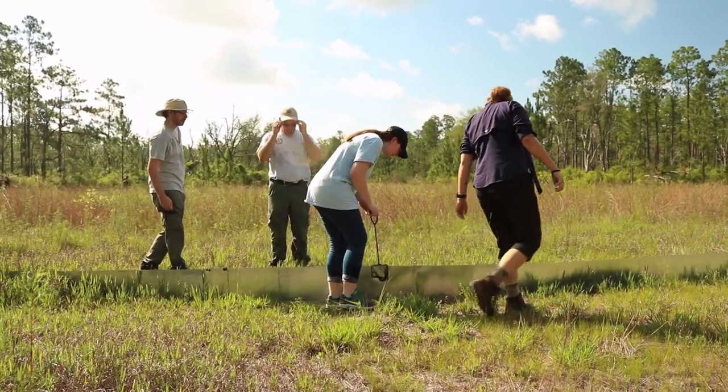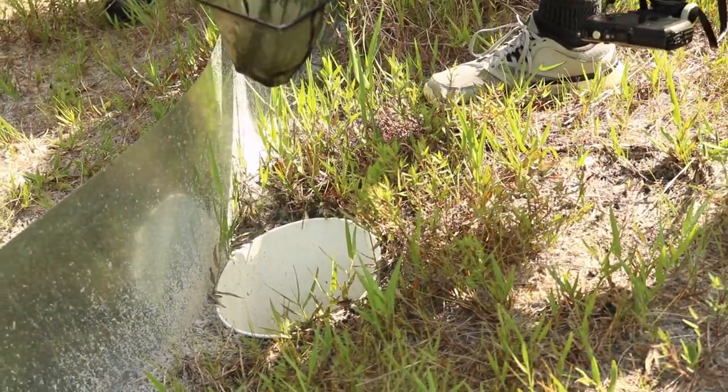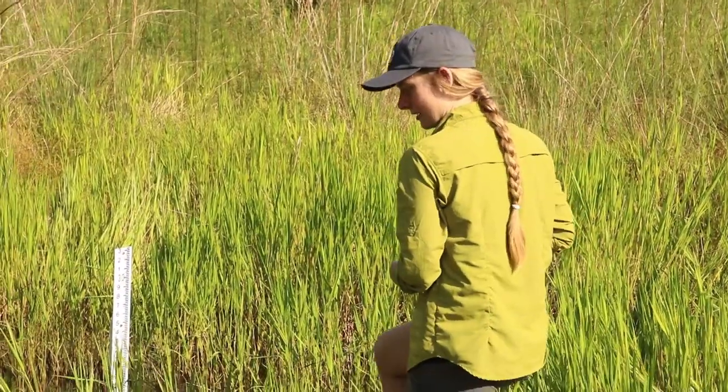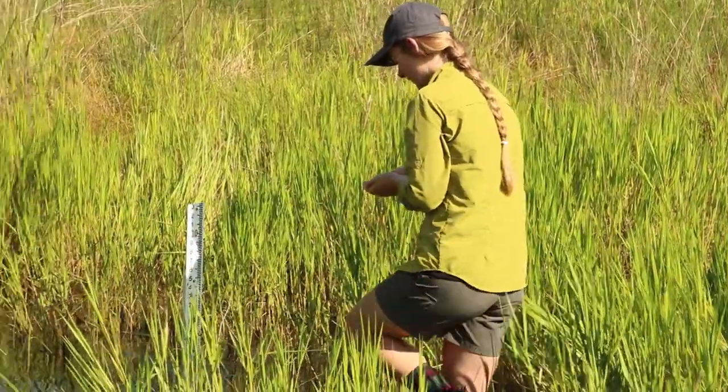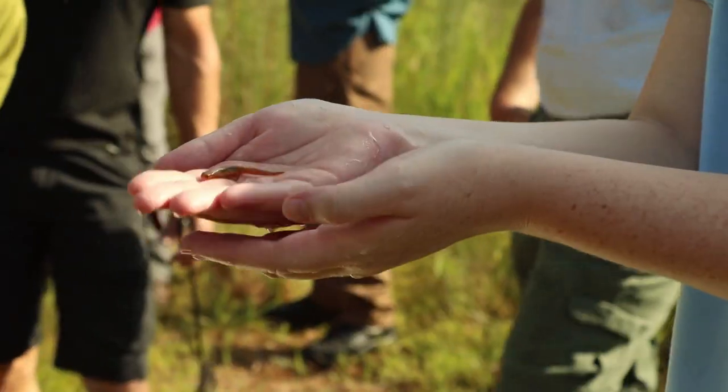Last year, we did not get significant winter rains, so we were not able to release striped newt adults in the wintertime. Come the summertime, we had just enough rain and just enough water in the wetlands that we felt comfortable releasing larvae.